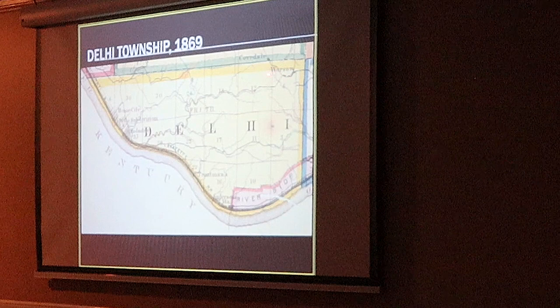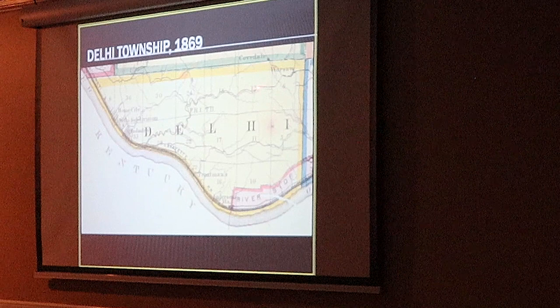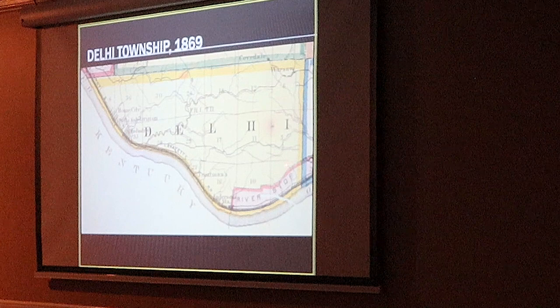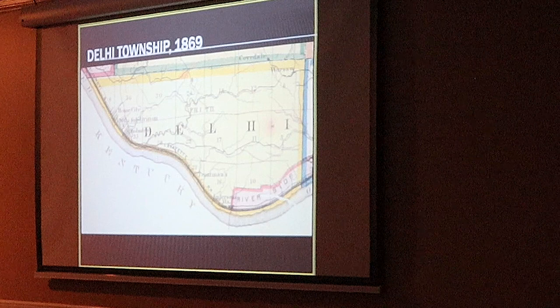The reason I like to show this is because it shows Clevese, Warsaw — that divides Green and Delhi. This neighborhood here is Warsaw, now West Price Hill. That was Delhi. This is the Rapid Run Pike going down to Sailor Park. And here is Delhi Pike. You see this little dicker — that is Mount Del Verno Road. So that's where we're going to go visit next.